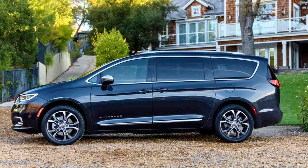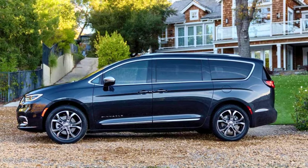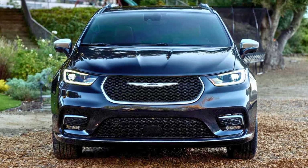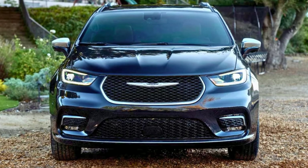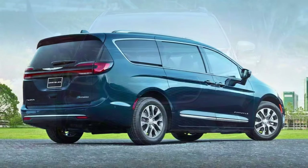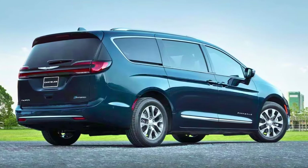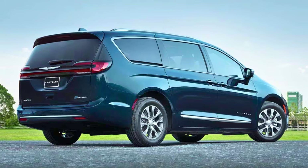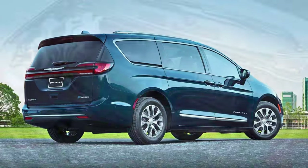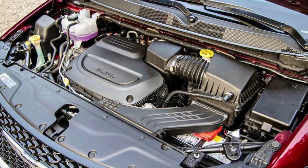The 2023 Pacifica has something new up its sleeve: the Road Tripper model. It's got style, a trailer tow package, a roof rack, and all-season floor mats. Inside, you've got more options than a buffet table at a wedding. And Chrysler's got your back with a 10-year/100,000-mile warranty on those hybrid bits. Just don't expect them to wash your minivan for free.